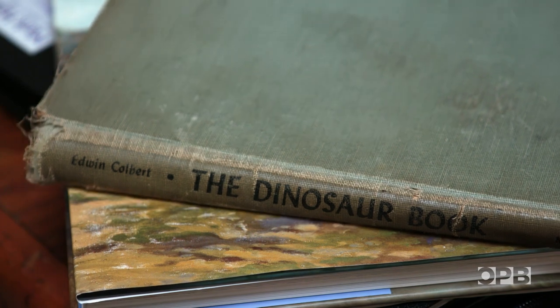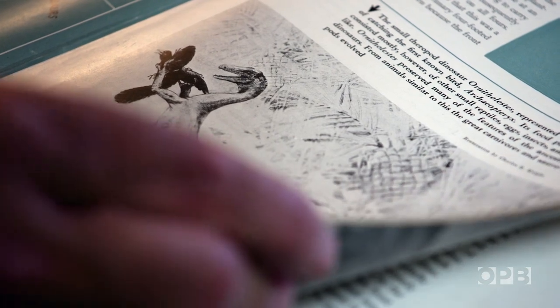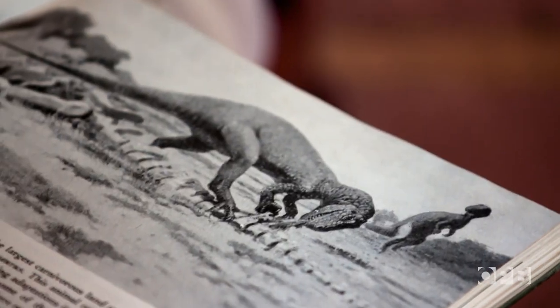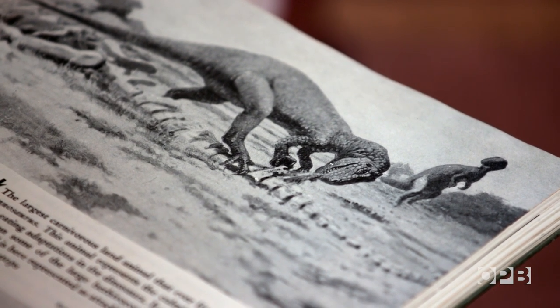It's a very grubby, beat-up book, but it's the original. This book had a tremendous effect on my psyche as a child. To me they looked almost like photographs of actual existing animals, and it was a great shock to me when my father told me that dinosaurs were extinct. But that was one of the things that made me draw them — so I could in my mind make them real and make them understandable.